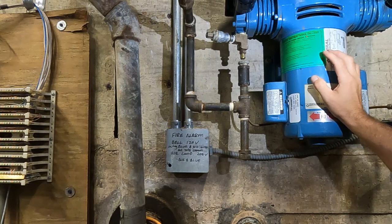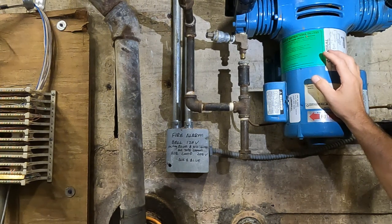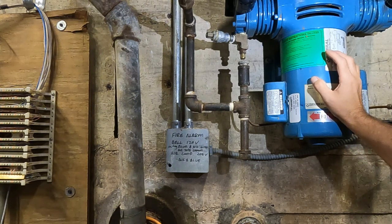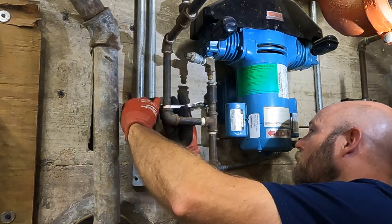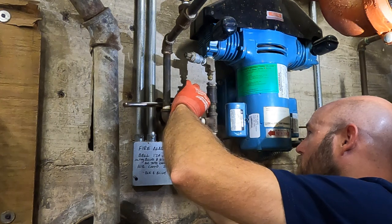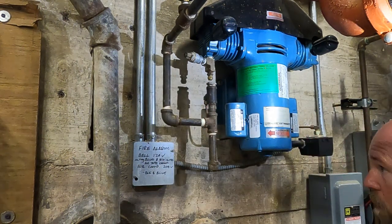It took an hour from low air until it tripped, so it would make sense that the check valve is leaking by a little bit. Your other thing is — let's say the rare chance that check valve actually held — then we've got a leak somewhere, because in an hour we should not have lost enough pressure for it to trip. Start by getting this compression fitting loose back here — this goes over to the pressure switch.